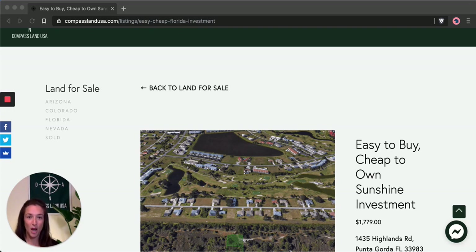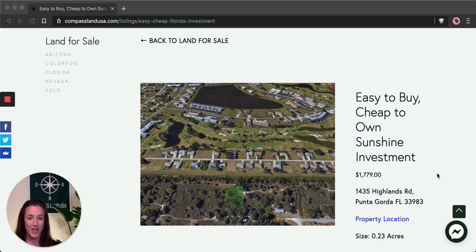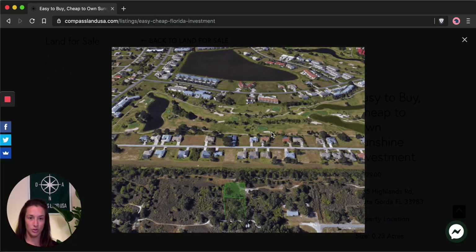You can see this property on my website compasslandusa.com with the title 'Easy to Buy, Cheap to Own Sunshine Investment.' I'm also going to share the link to the listing in the description of this video. This 0.23-acre property is located at 1435 Highlands Road in Punta Gorda. You can see a 3D outline and pictures of the area on the website by clicking on the main image to scroll through.